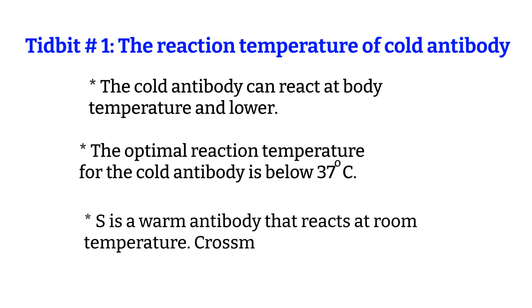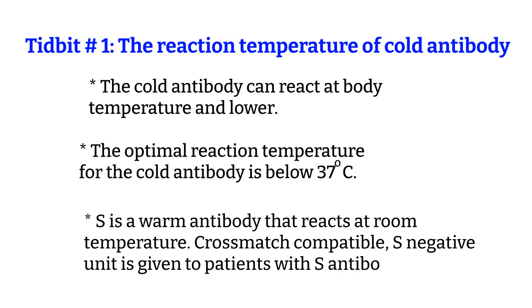For instance, anti-S could react at both body temperature and lower. This means that if the patient has an anti-S antibody and needs a blood transfusion, we have to give the patient S-negative units. I already have a video on how to select units and crossmatch, so if you want to see those, link down below.